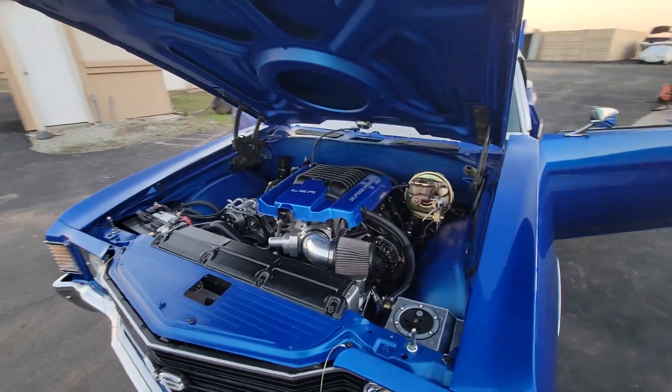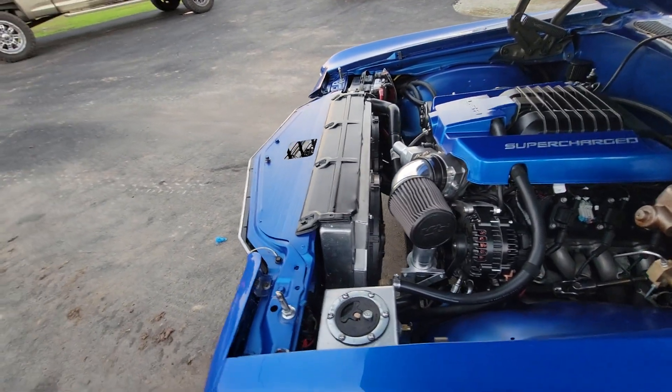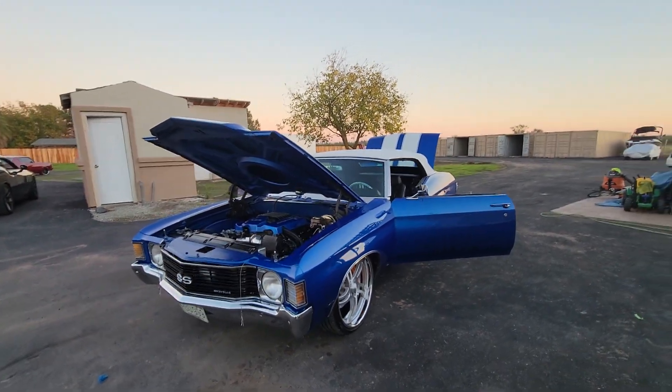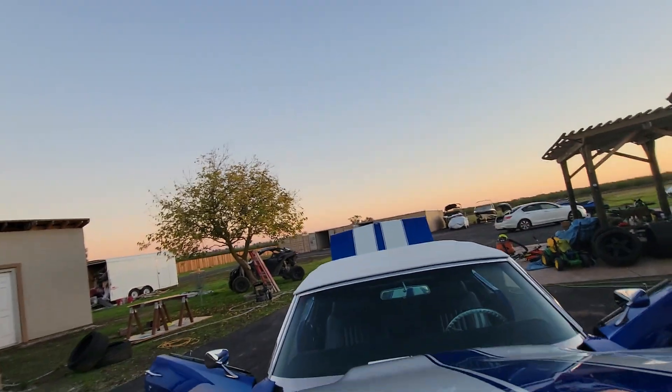Vintage AC, long tube headers, big aluminum radiator with aluminum shroud, dual electric fans — no overheating issues at all. Rack and pinion steering, coilover adjustable shocks all the way around.